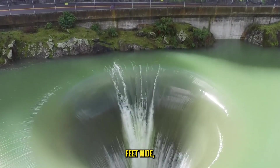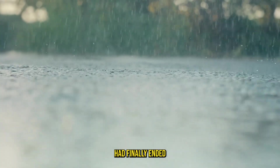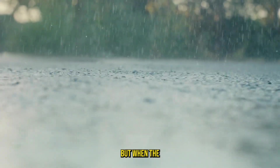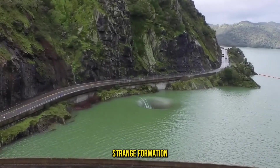The massive hole, 72 feet wide, appeared after California's prolonged drought had finally ended with heavy rains. For years, Lake Berryessa had suffered from critically low water levels. But when the rains came, the lake refilled dramatically, revealing this strange formation.